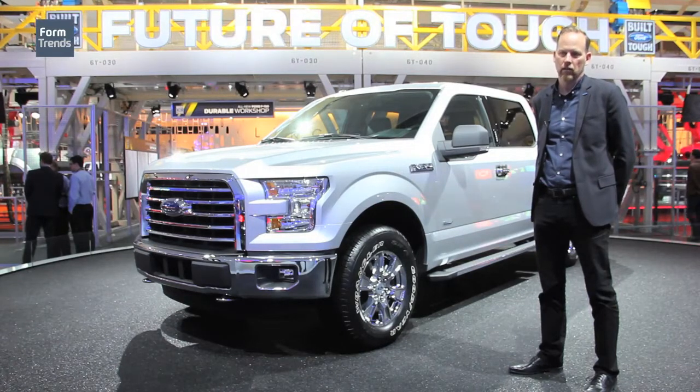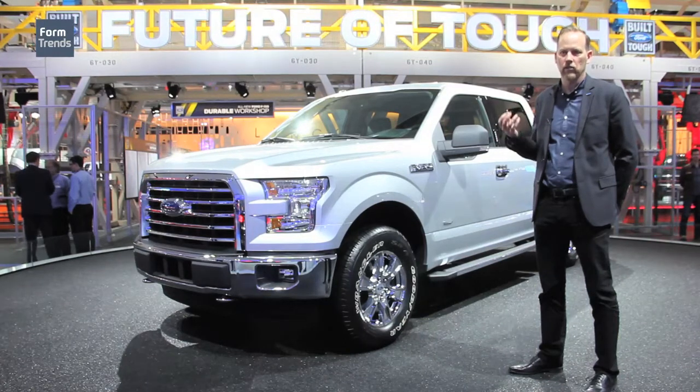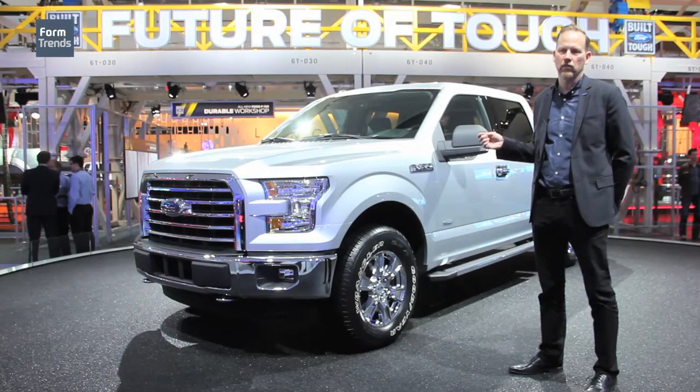So we had to get very familiar with what aluminum could and couldn't do from a surface standpoint. There was a lot of testing and a lot of back and forth between the studio, stamping, and the engineering departments to make sure that what we were putting on the clay model could actually be achieved in the new material.